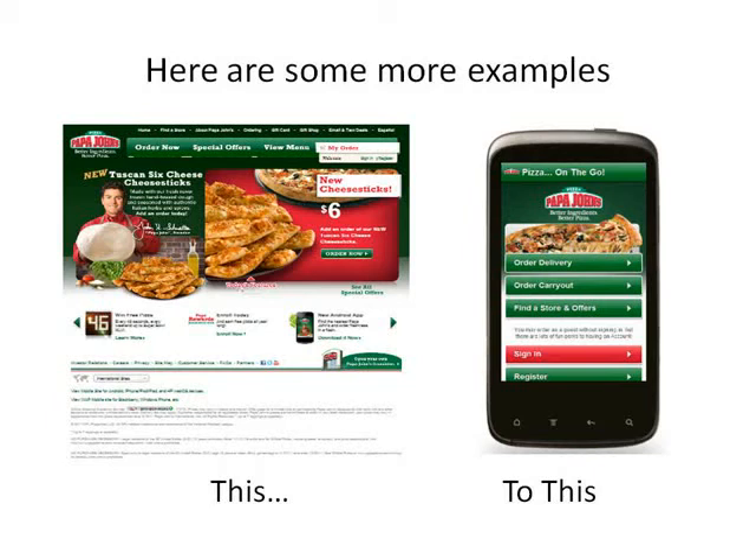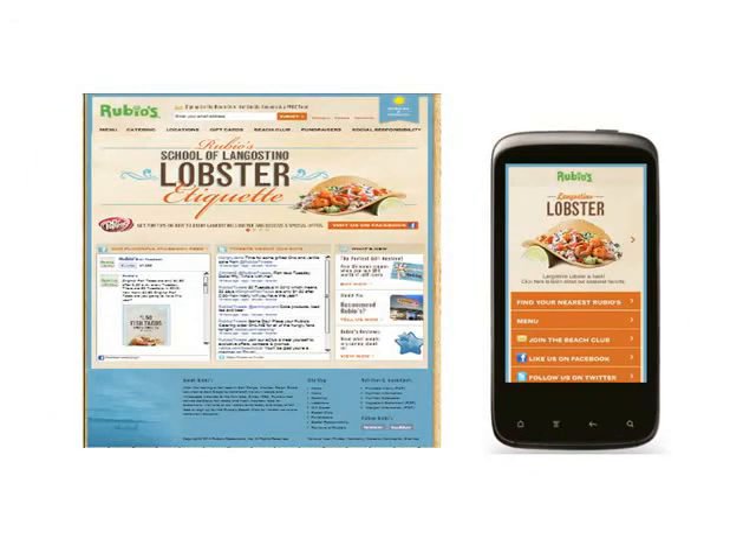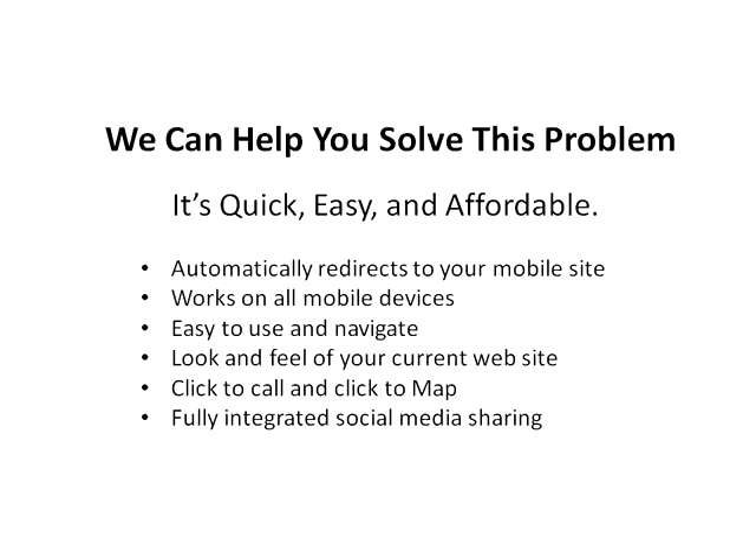Here are some examples of effective transitions from regular websites to mobile-friendly sites. We can help you solve this problem quickly, easily, and very affordably. We can have a custom, mobile-friendly website up and running for you in less than a week that will automatically redirect searchers and work on all mobile devices. It'll be easy to use and navigate, complement the look and feel of your current website, have click-to-call and click-to-map features, and be fully integrated with social media.